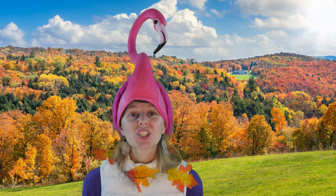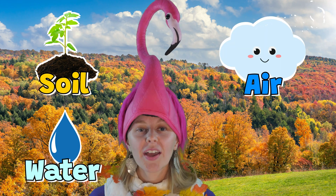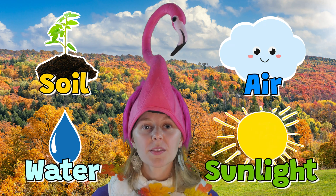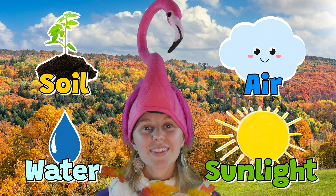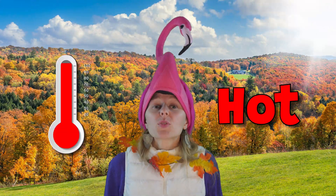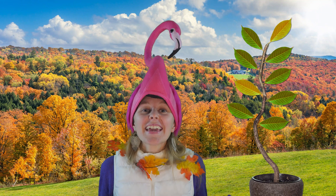Leaves change color when they don't have the nutrients that they need. Soil, water, air, and sunlight are all important pieces of plant nutrients. Another thing that can cause plant leaves to change colors is the temperature outside. When it gets too cold or too hot, it becomes too hard for the plant to give nutrients to its leaves to grow, and then the leaves change colors.